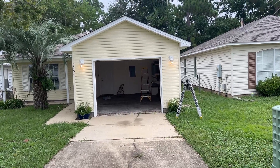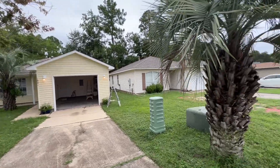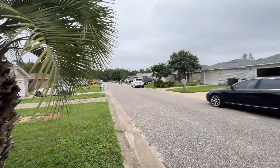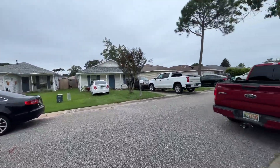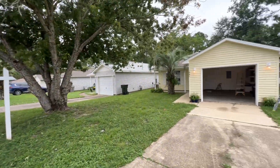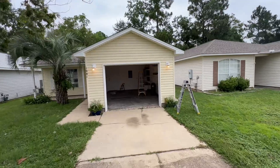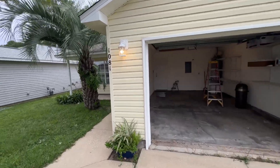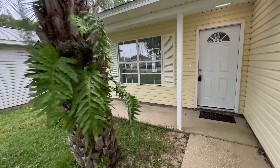I thought we would do a quick little video of the property in the neighbor next door across the street. I'll take you in the garage in just a minute. Cute little front porch.